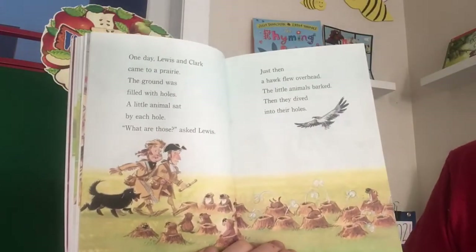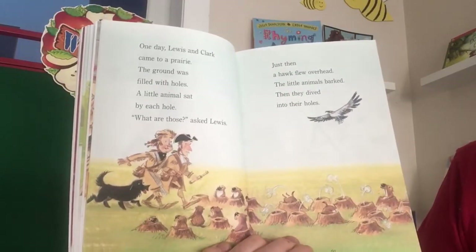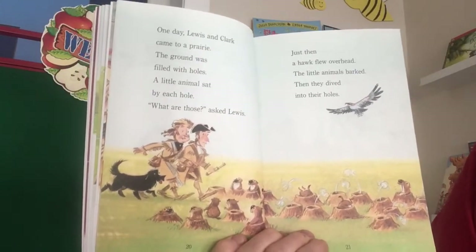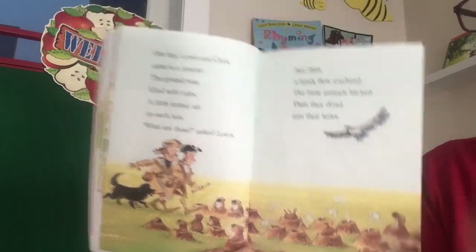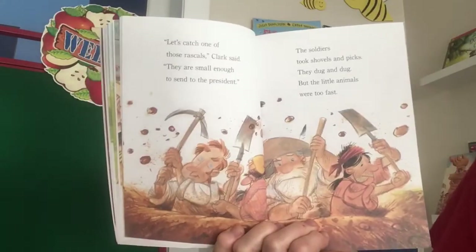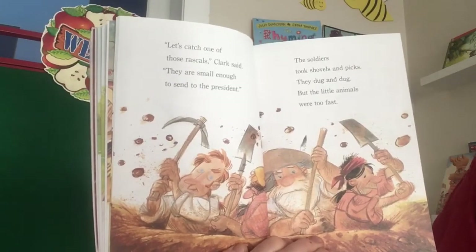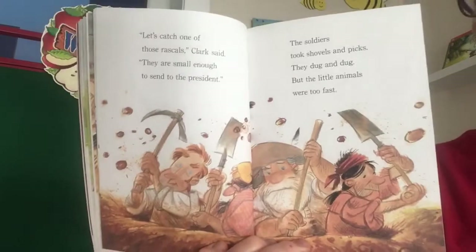One day Lewis and Clark came to a prairie. The ground was filled with holes. A little animal sat by each hole. "What are those?" asked Lewis. Just then a hawk flew overhead. The little animals barked, then dived into their holes. "Let's catch one of those rascals," Clark said. "They are small enough to send to the president." The soldiers took shovels and picks. They dug and dug, but the little animals were too fast.